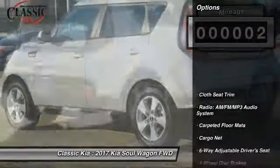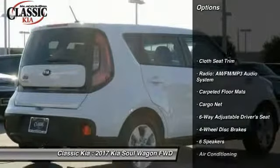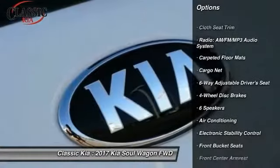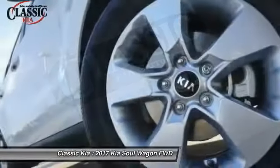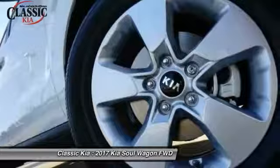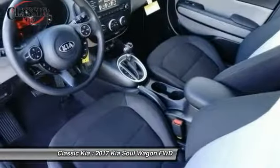Here are some of this vehicle's great options: traction control, dual airbags, air conditioning, alloy wheels, power steering, four-wheel disc brakes, electronic stability control, trip computer, power windows, and rear window defroster.